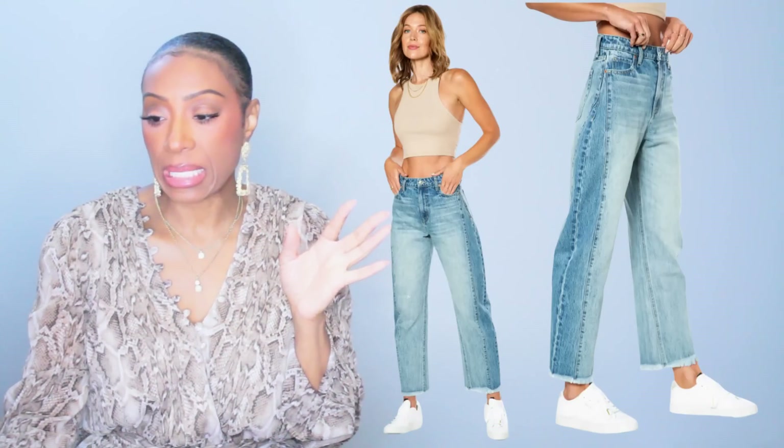These come in sizes double zero to size 12, so that's a nice range. We like the cut of these, we like the wash of the denim — they have a little bit of distressing at the ankle but nothing crazy, nothing to be upset about. They also come in black, just FYI. Those look real cute too.